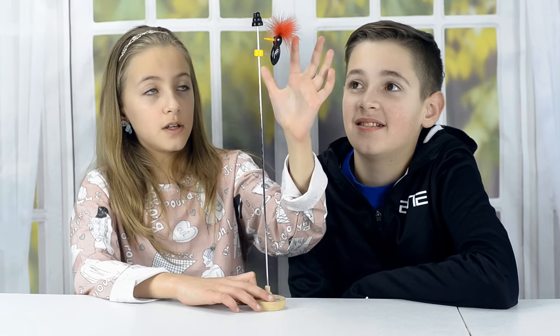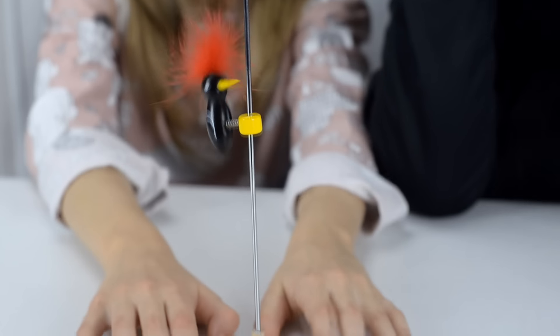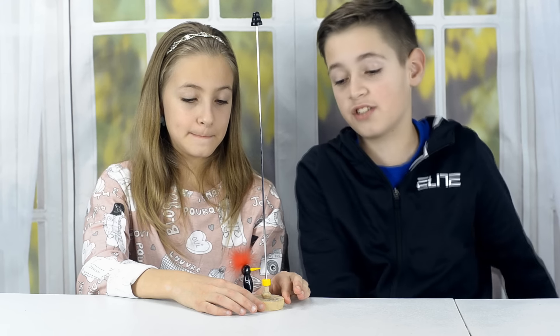The way this toy works is you push him all the way up, let go, and gently push his head — then he starts pecking. You could do this over and over as much as you like. It might not be much of a science gadget, but it's definitely an awesome time.